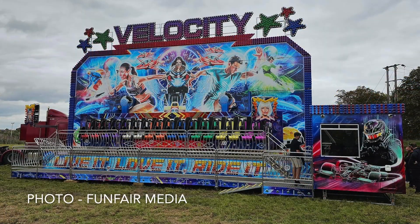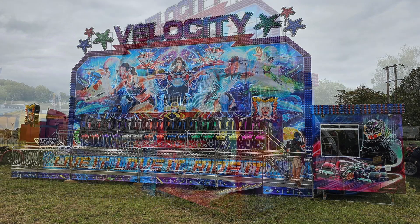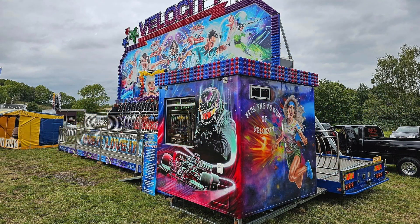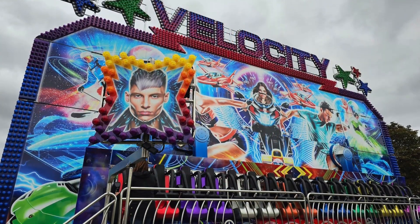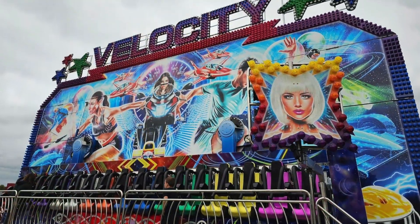The latest Miami has been completed by Harry Steer Engineering. This one called Velocity was built brand new for Louise Bose, who is the partner of Tom Smith, and made its first ever outing at Aylesbury in Buckinghamshire.